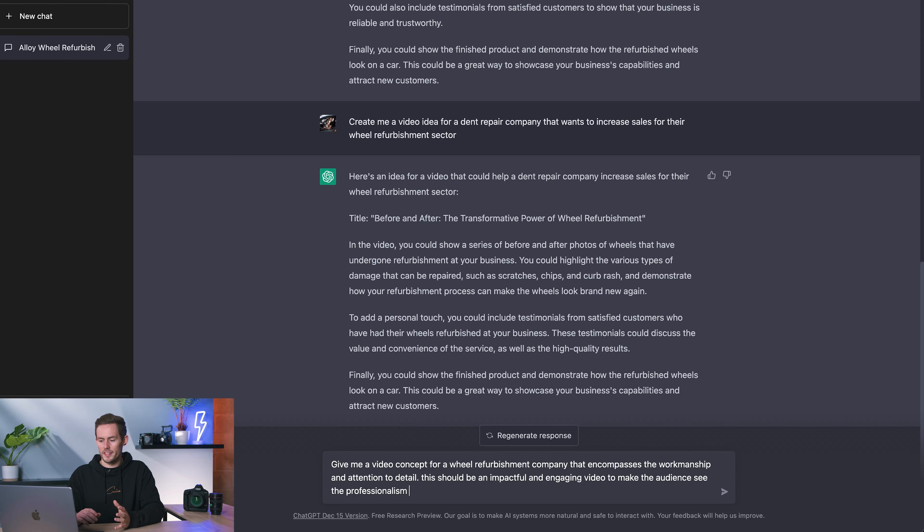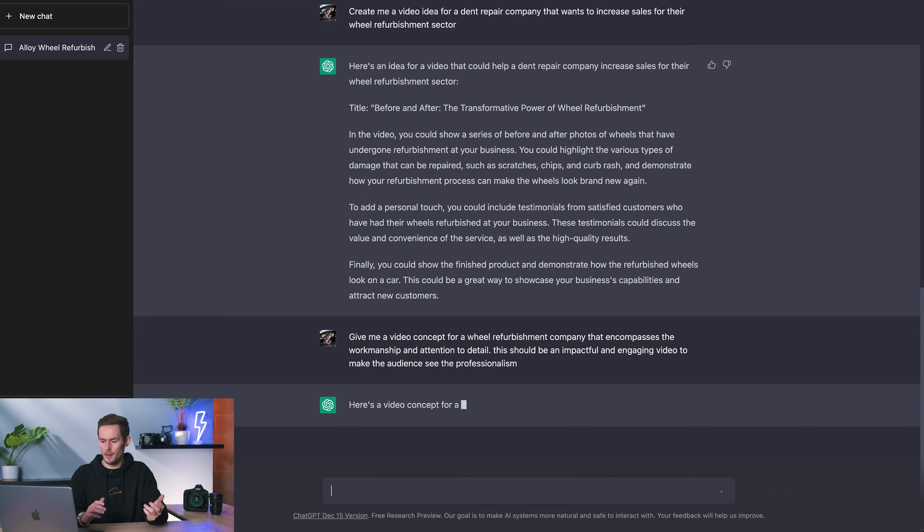Let's backtrack and ask it differently. I'm prompting: give me a video concept for a wheel refurbishment company that encompasses the workmanship and attention to detail — picking up from the earlier point it mentioned. This should be an impactful and engaging video to make the audience see the professionalism in the business. Let's see what idea it comes up with.